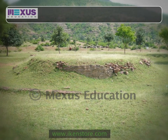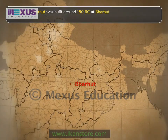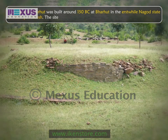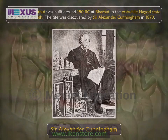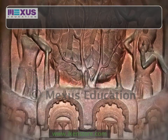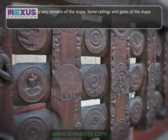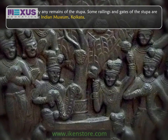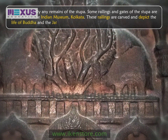The stupa of Bharut was built around 150 BC at Bharut in the erstwhile Nagod state of Madhya Pradesh. The site was discovered by Sir Alexander Cunningham in 1873. There are hardly any remains of the stupa. Some railings and gates of the stupa are preserved in the Indian Museum, Kolkata. These railings are carved and depict the life of Buddha and the Jataka stories.